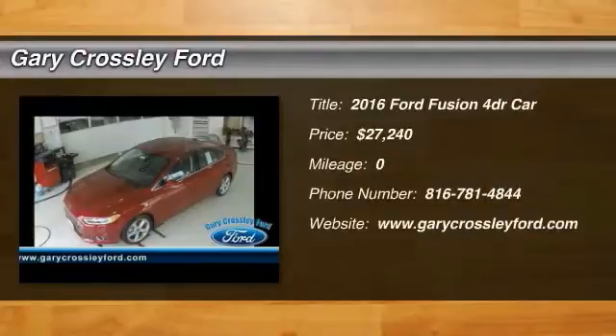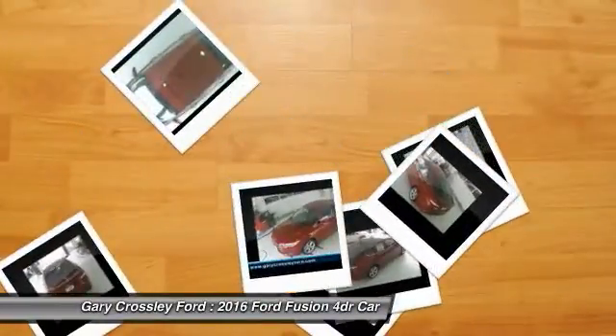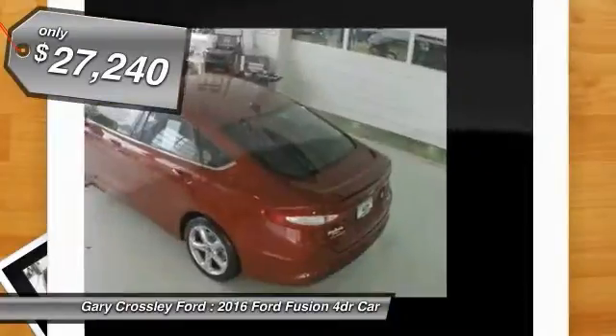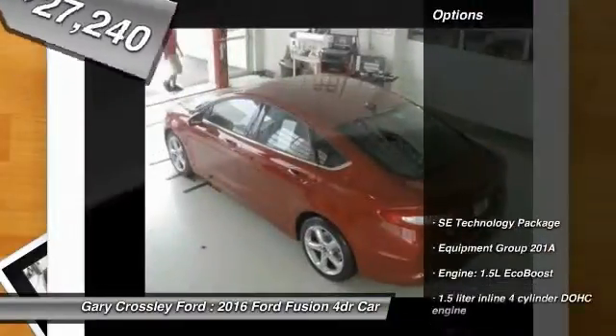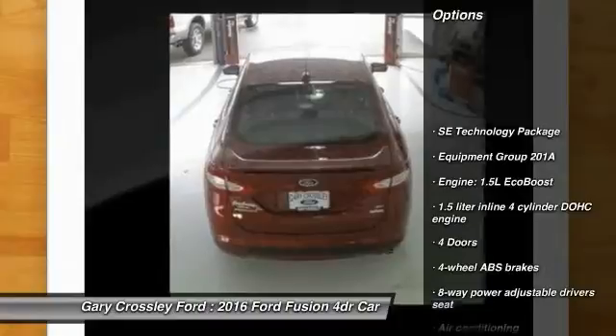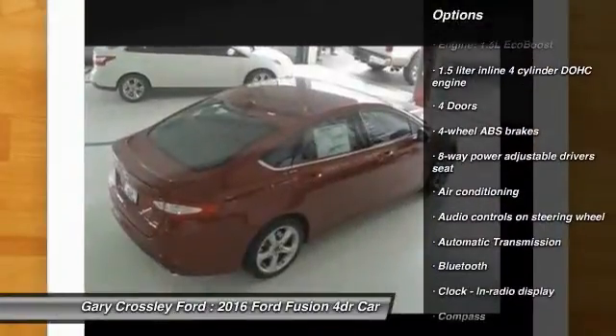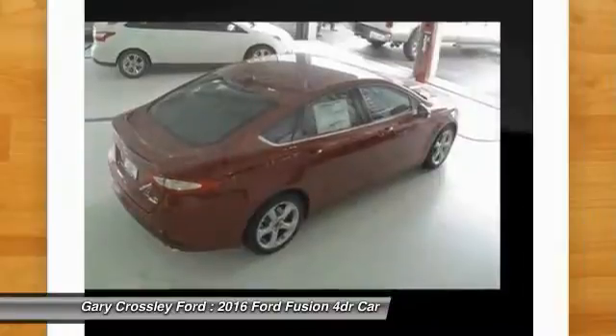The 2016 Ford Fusion — you can have both impressive power and great economy in a Fusion, and it's priced below $30,000. Here are some of this vehicle's great options: traction control, stability control, front air conditioning, front wheel drive, automatic transmission, Bluetooth, compass, and passenger airbag.